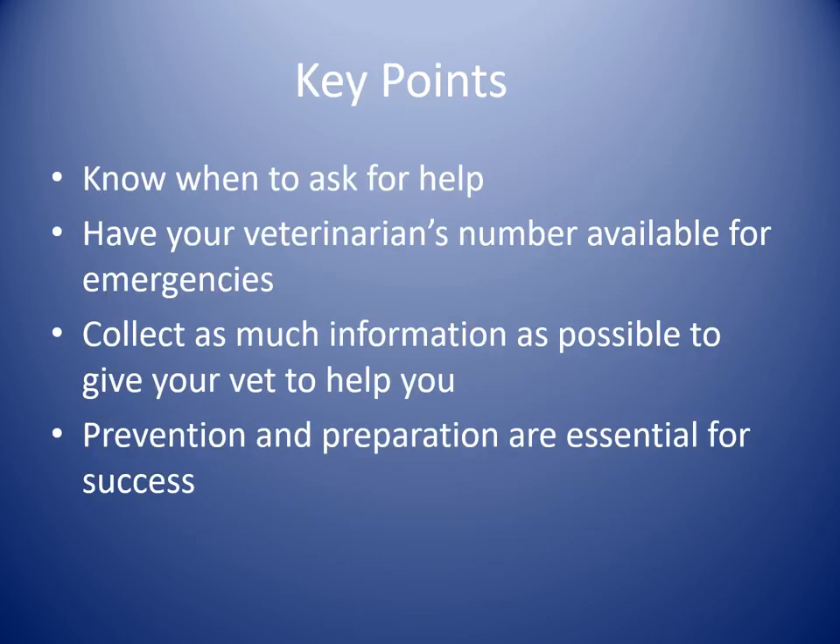Key points: know when to ask for help. Have your veterinarian's number available for emergencies, especially if you go out of town and have someone else watching. Some of the most frantic calls I've received are from pet sitters who don't know who to call when something happens. Prepare for an event and hope it doesn't happen. Try to collect as much information as you can to give your vet. We'll generally ask: what kind of animal, how old, what have you been feeding, what signs are you seeing? Being as specific and complete as possible helps us frame the best potential causes, treatments, and prognosis. Prevention and preparation are essential for success.